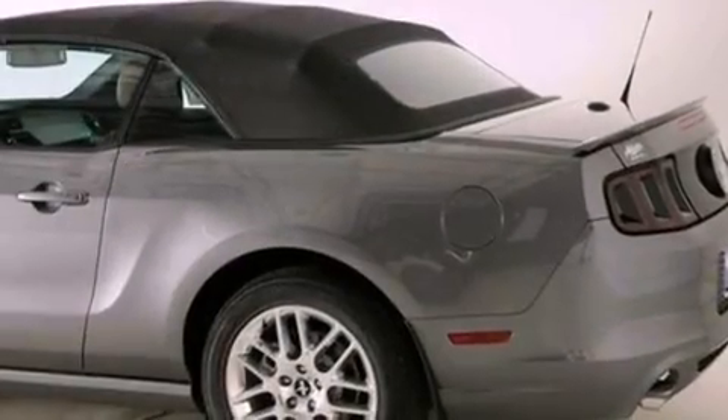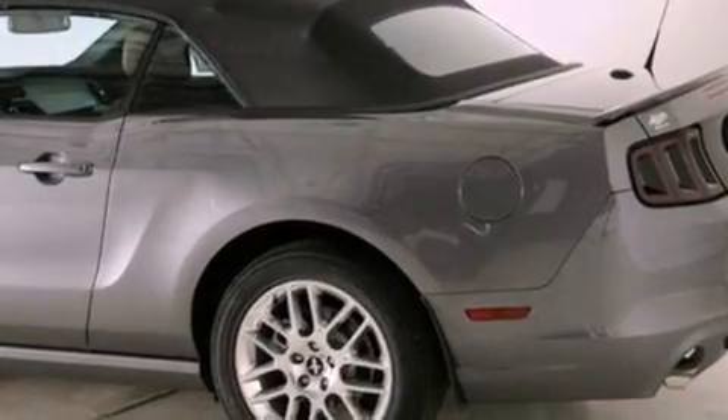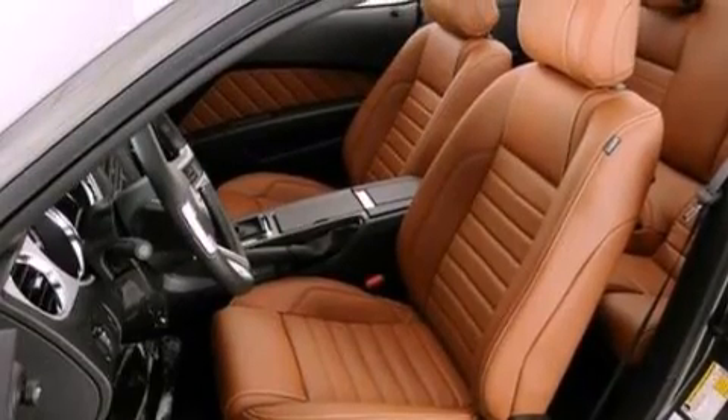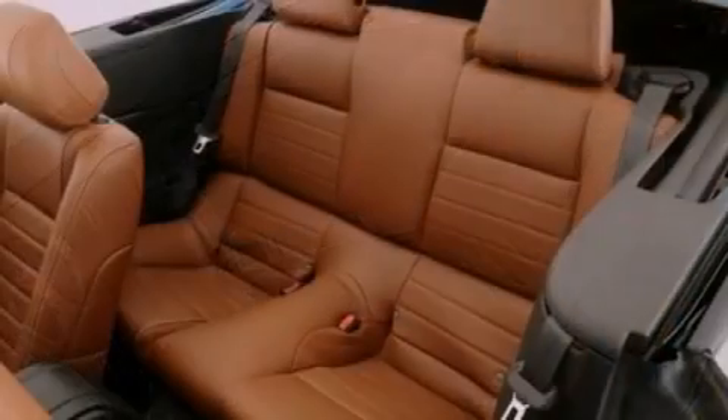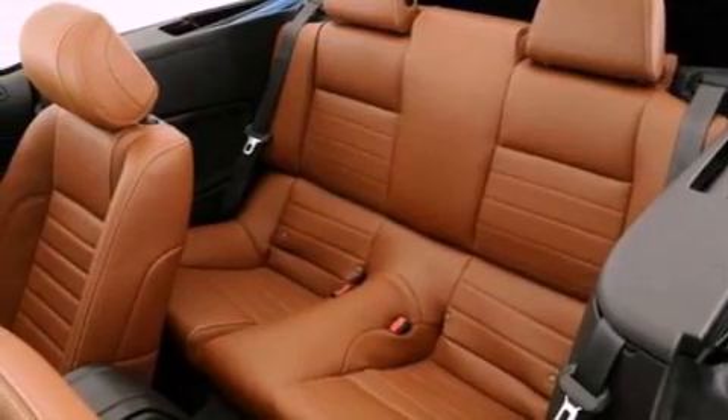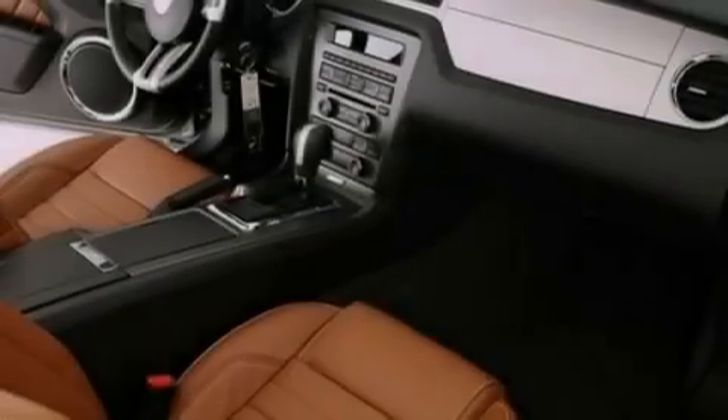The following features are also included: cruise control, full power accessories, a rear window defroster, a CD player, leather and alloy steering wheel trim, variable valve timing, 17-inch wheels, an anti-locked braking system, privacy glass, and air conditioning.